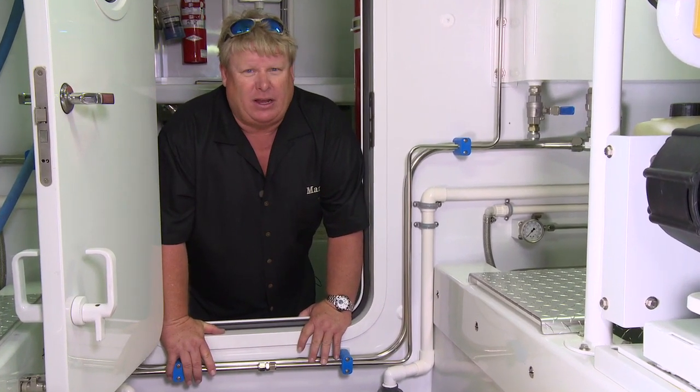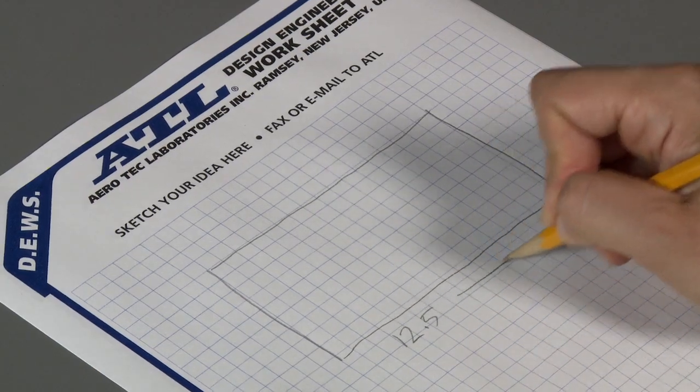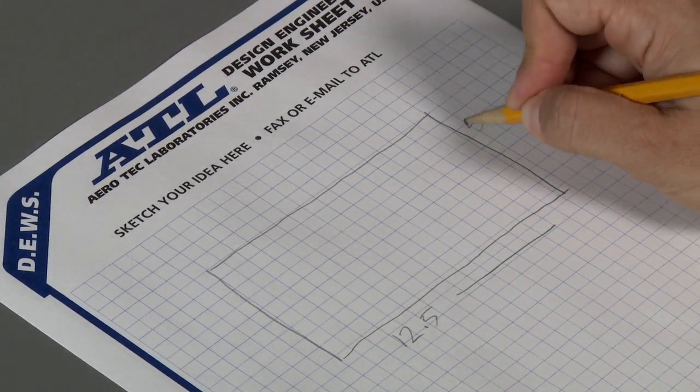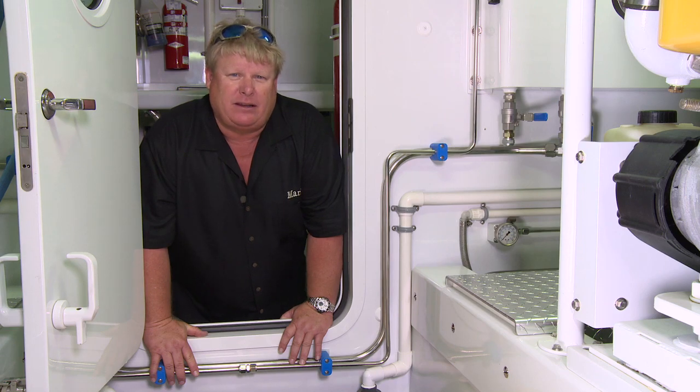ATL can put these things together very simply for you. Send them a sketch with some dimensions and they'll send you a quote back and make you your tank. Just easy to do it, either via fax or ATLinc.com.